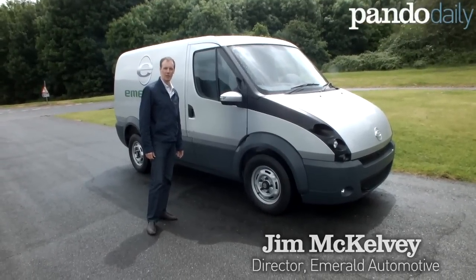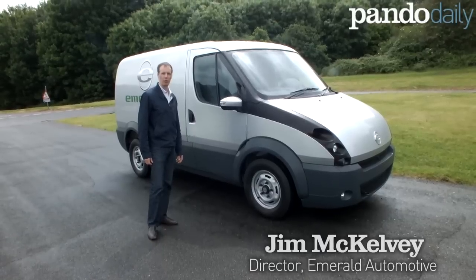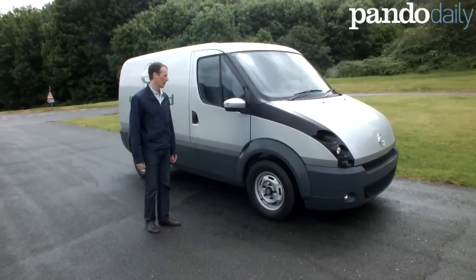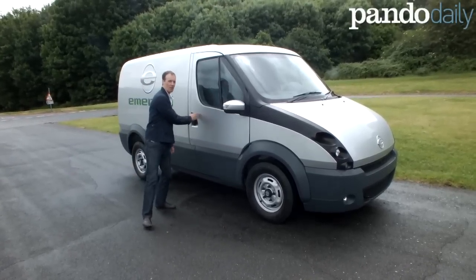I'm Jim McKelvey and I'm here at the Millbrook Proving Ground in England testing the Emerald van. This is an electric van with a range extender and it's fantastic. It's my first time driving it so let's get on.